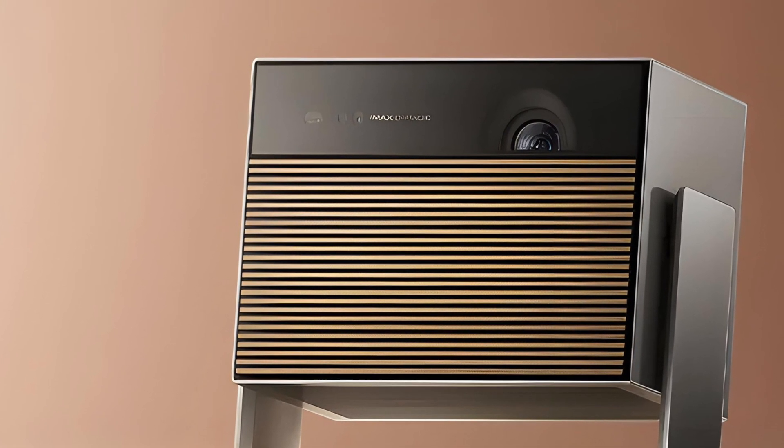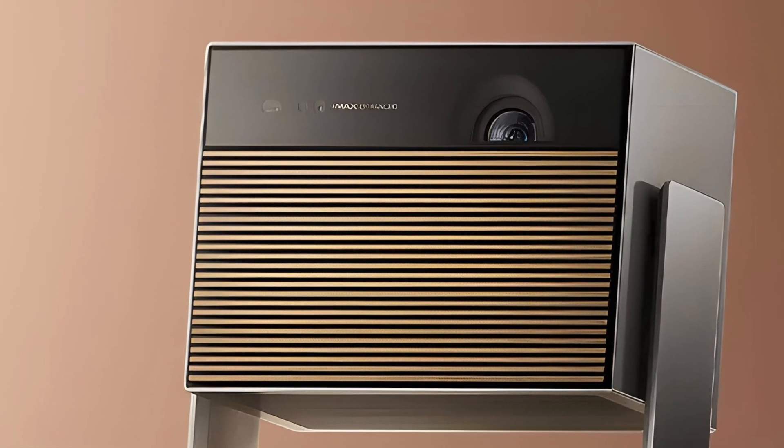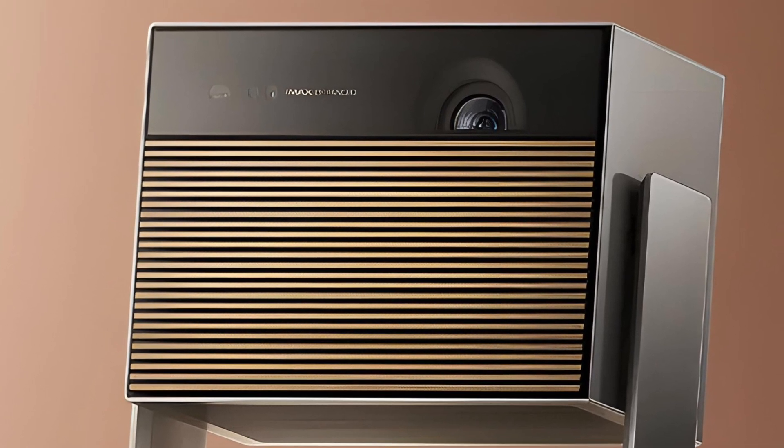Don't get me wrong — I'm not saying that this projector is bad or anything like that. It's just, as far as I'm concerned, nothing special. Well, except for the appearance. It actually looks very nice.